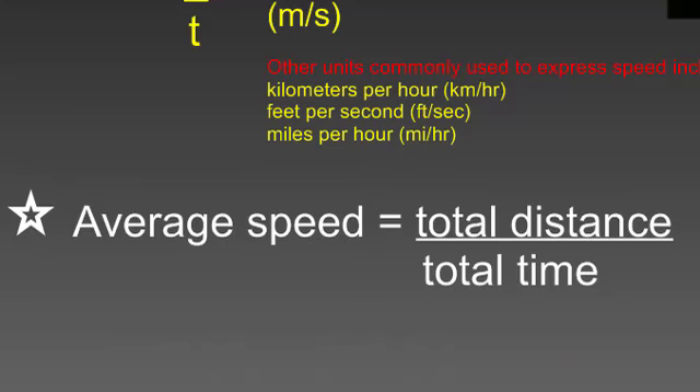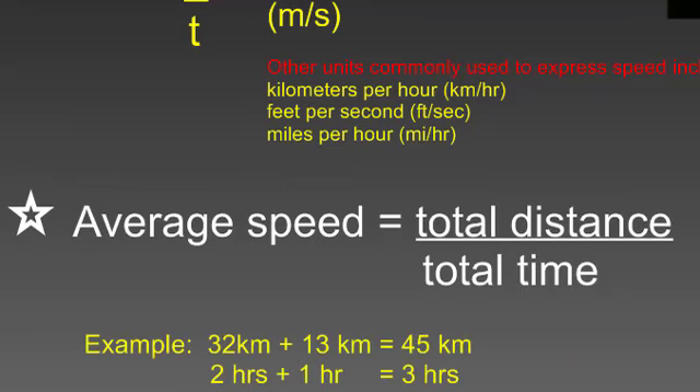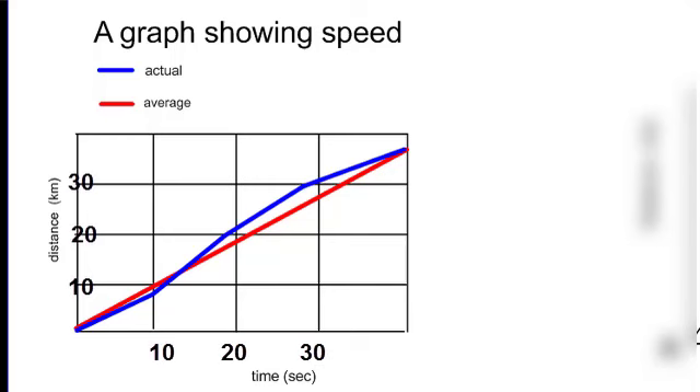Average speed is your total distance traveled over your total time. If you're looking at multiple trips and want to find the average speed of all those trips, you take the total distance divided by the total time. For example, if I had 32 kilometers in one case and 13 kilometers in the next, that's a total of 45 kilometers. If the first case lasted two hours and the second one was one hour, you'd have a total of three hours. My average speed would be 45 divided by 3, giving an average speed of 15 kilometers per hour.